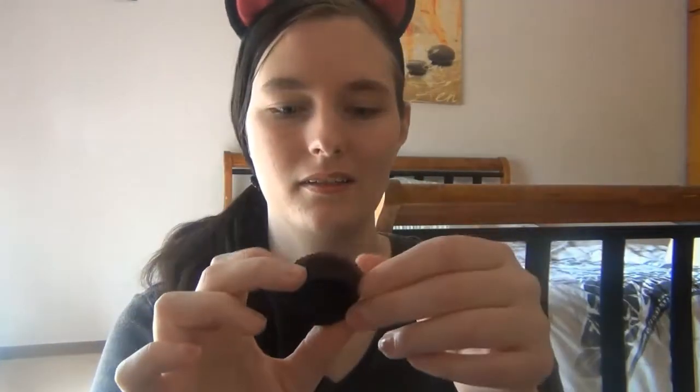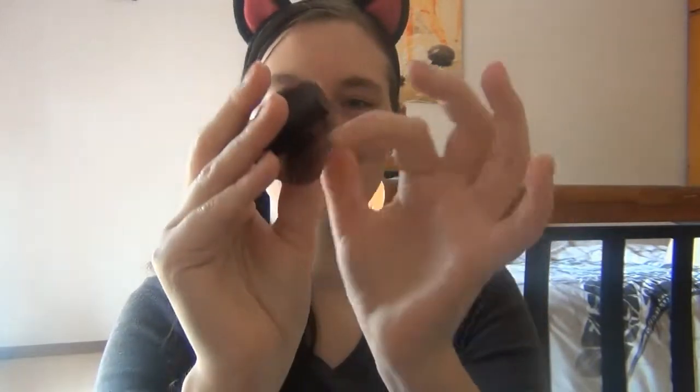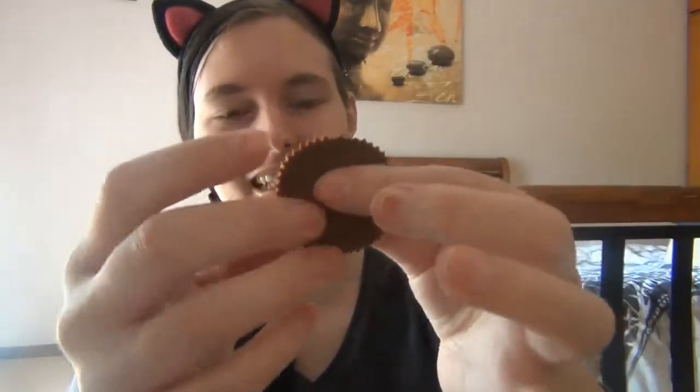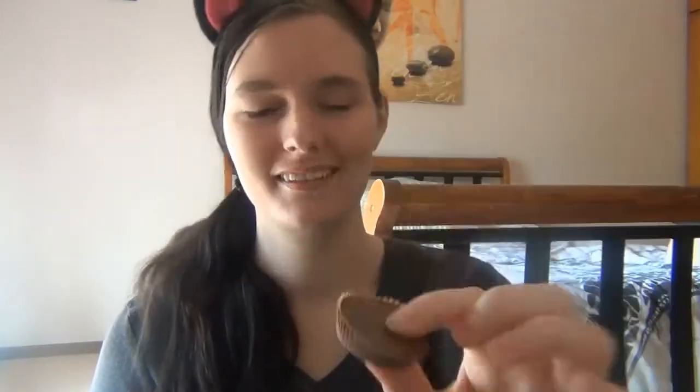I've never had it before, I don't know what to expect. So there's a little wrapper, and this looks like a cupcake — oh my god, it's like a little cupcake in its little cupcake holder. This is what it looks like. Okay, dig in. Bon appétit.